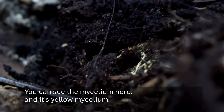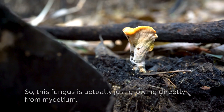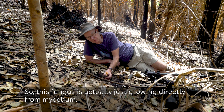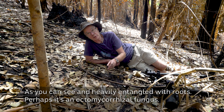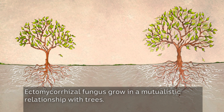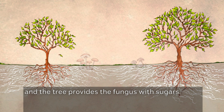You can see the yellow mycelium here. This fungus is actually just growing directly from mycelium, heavily entangled with roots. Perhaps it's an ectomycorrhizal fungi. Ectomycorrhizal fungus grow in a mutualistic relationship with trees — they attach to the roots of trees and infiltrate the soil, getting nutrients and water from the soil which they provide to the tree, and the tree provides the fungus with sugars.